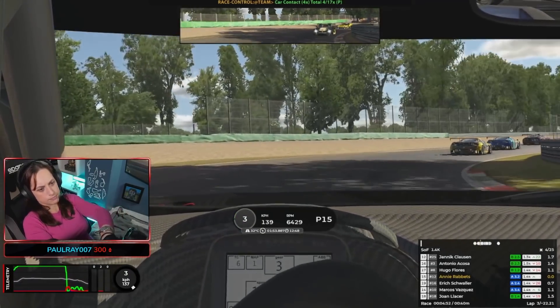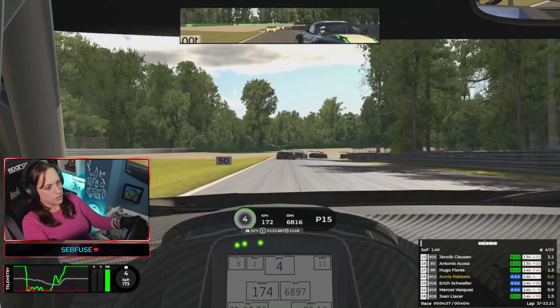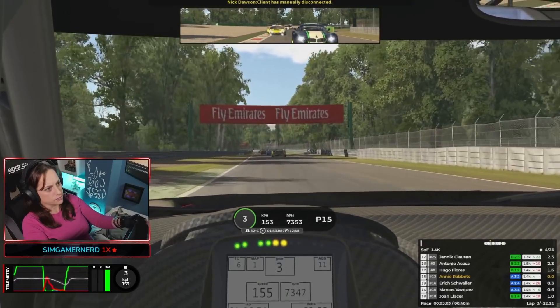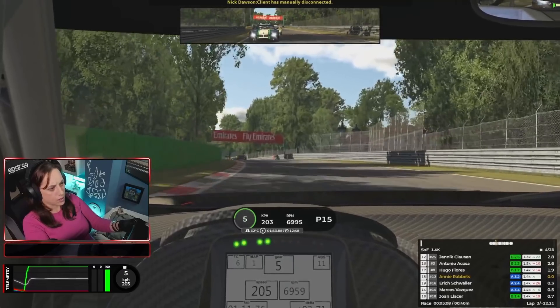In the VRS series there are no fast repairs, so the cleaner your race and the more you keep the car on the road, the better for yourself. You don't want to end up in the pits with an 8, 10, or 35 minute repair time.